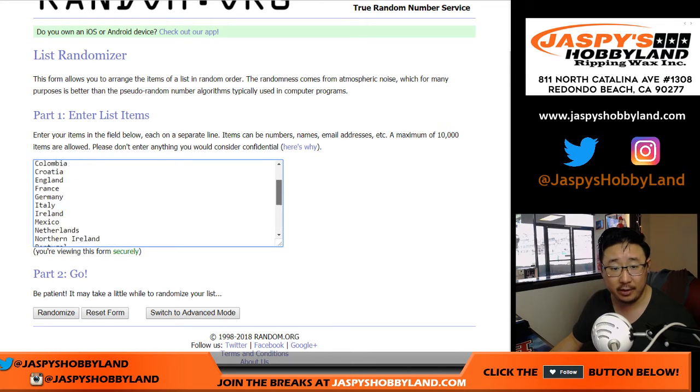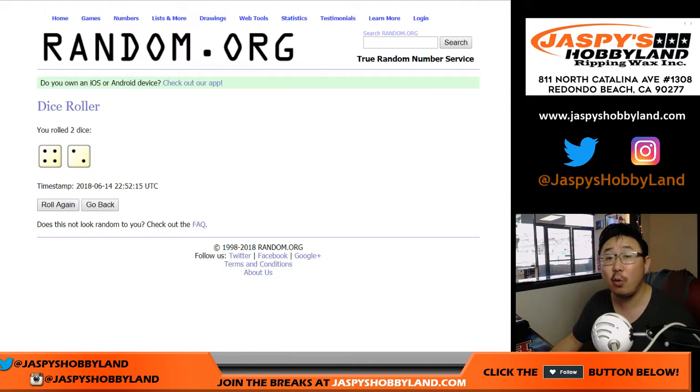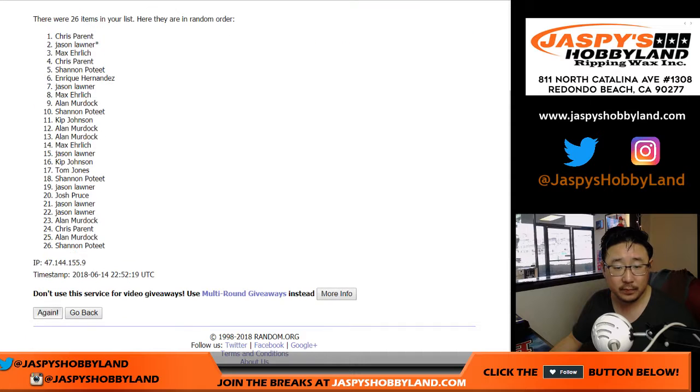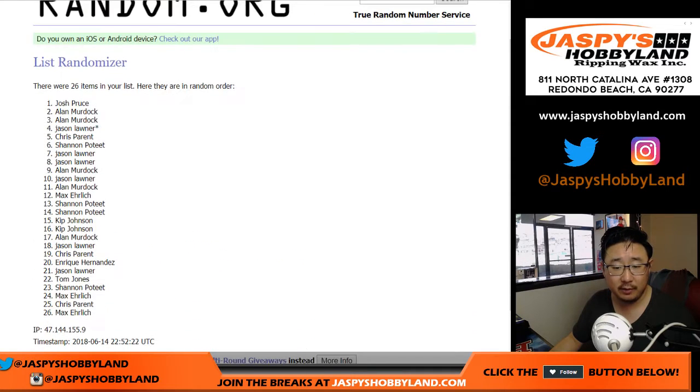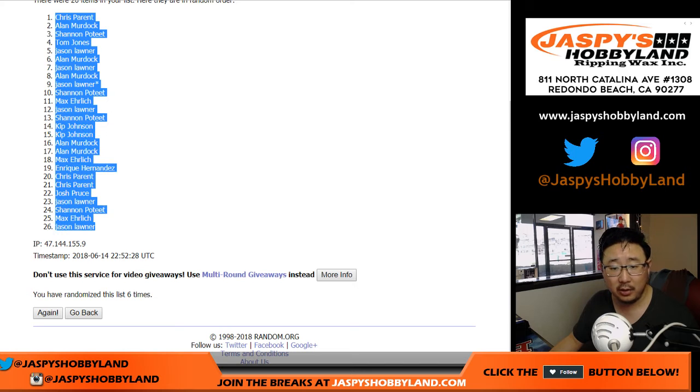Here are the countries and the combos involved in this break. Let's randomize each list — four and a two, six times each. After six times, we've got Chris Parent on the poll all the way down to Jason L.